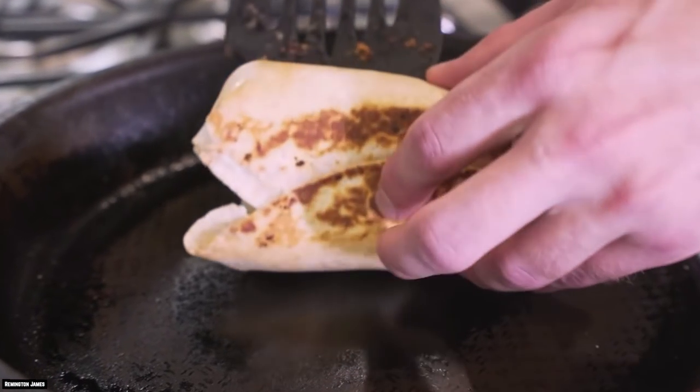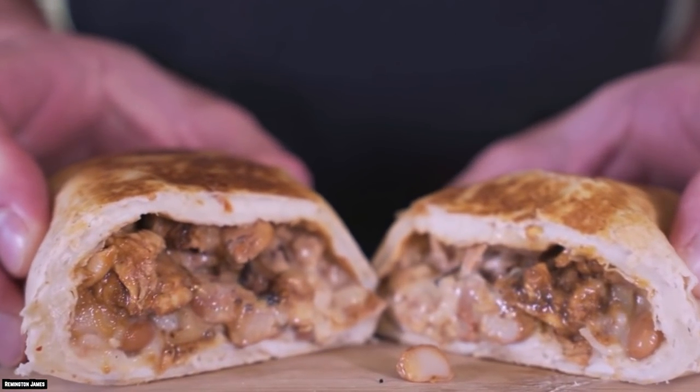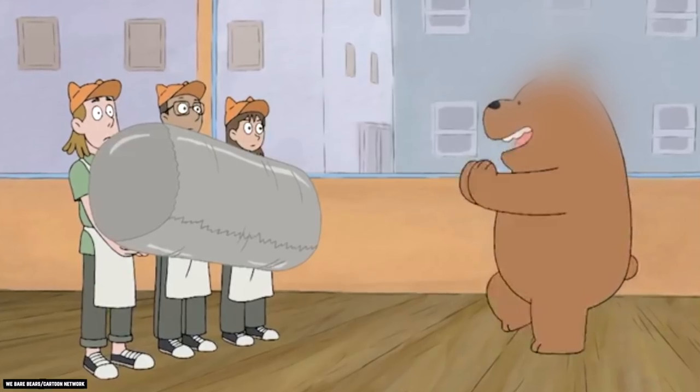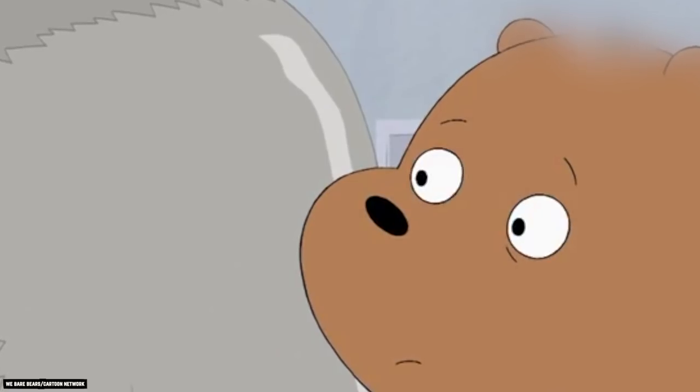It makes sense that Chipotle wouldn't want every customer to order the secret Quesarito, but having a secret menu item like this can cause some excitement, help increase customer loyalty, and increase the chances that they will keep coming back for more.